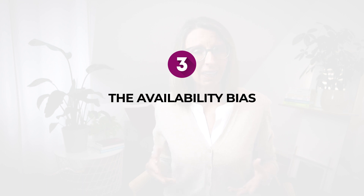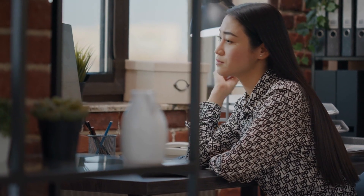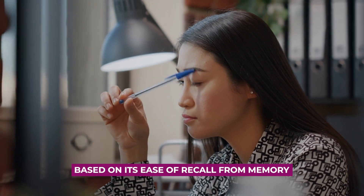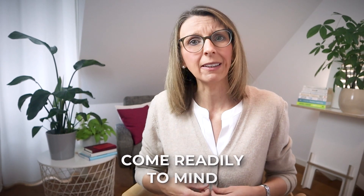Bias number three is the availability bias. The availability heuristic or bias is a cognitive bias in which people assess the likelihood of an event or the importance of a piece of information based on its ease of recall from memory. In other words, we tend to overestimate the significance of things that come readily to our mind, often due to either their recent occurrence or their emotional impact.